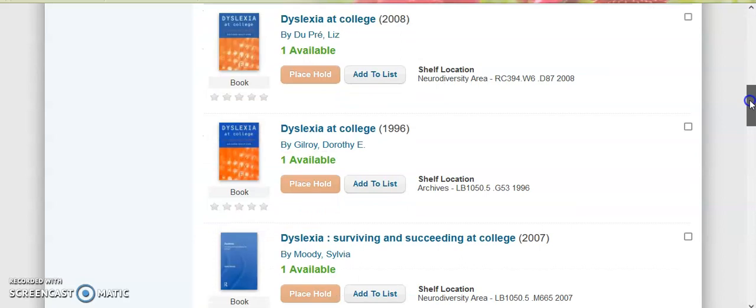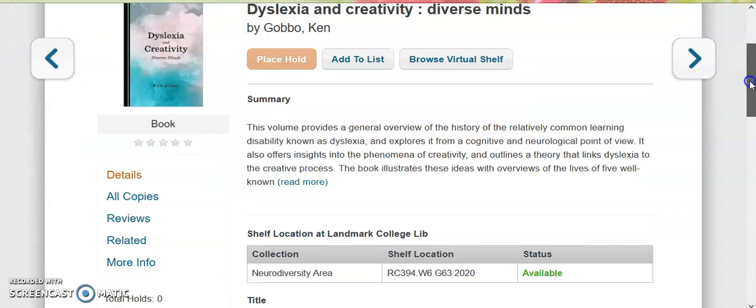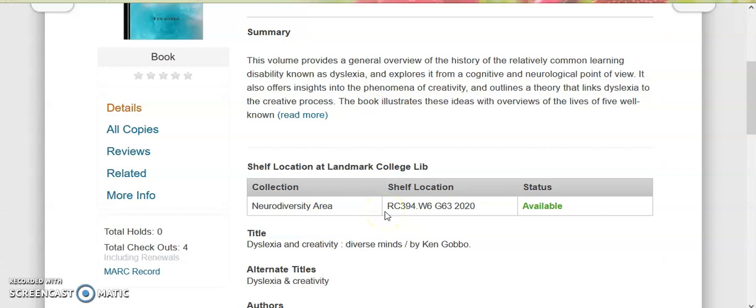You can either narrow it down by format or simply scroll through to see what's been listed. When you find something you like, click on the title, and then you can review the summary of the item. If you like the summary, simply look at the shelf location, write down all the numbers and letters, and make sure the item is available under Status.